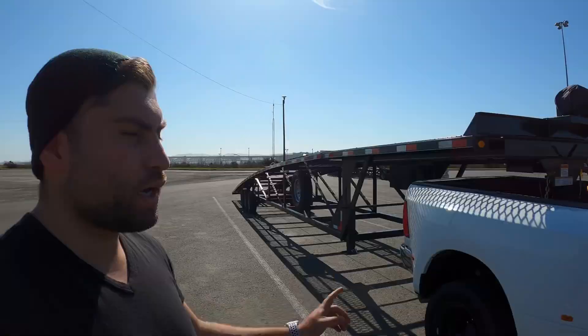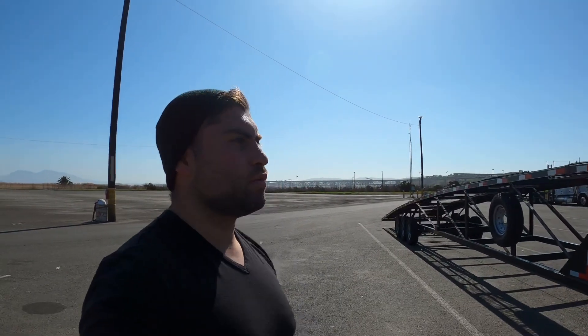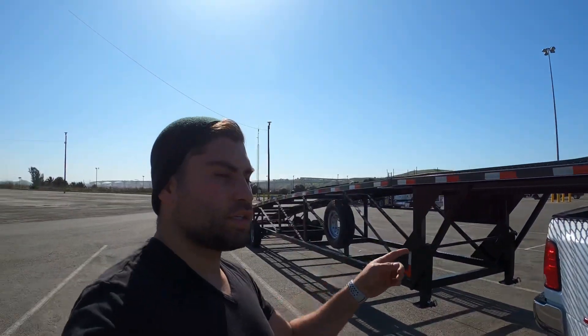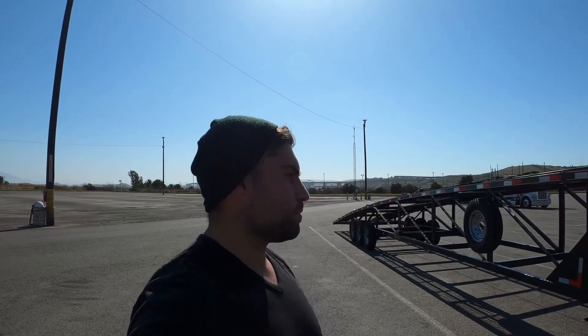My trailer is a Kauffman trailer, a 2019 model — I bought it brand new. I actually drove this truck all the way to North Carolina, hitched the trailer on there, and drove all the way back to California. The reason I got it brand new is because I don't want any old trailer that might mess up on me.